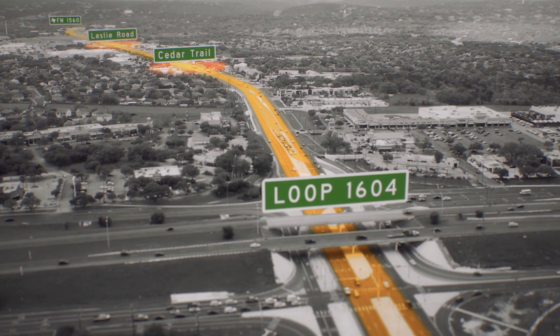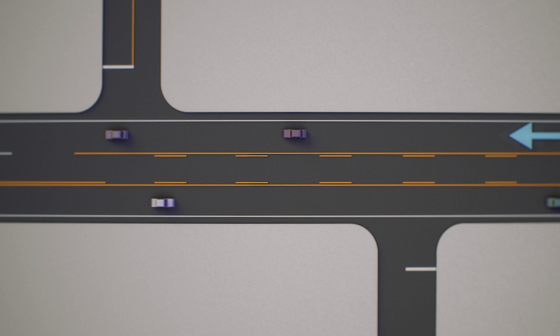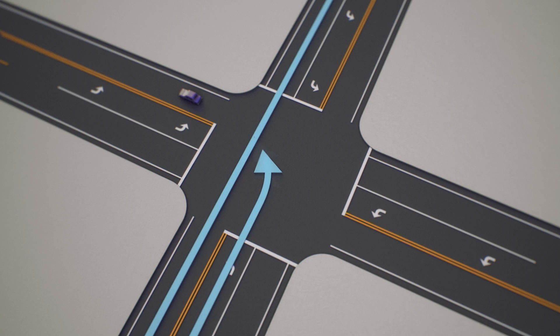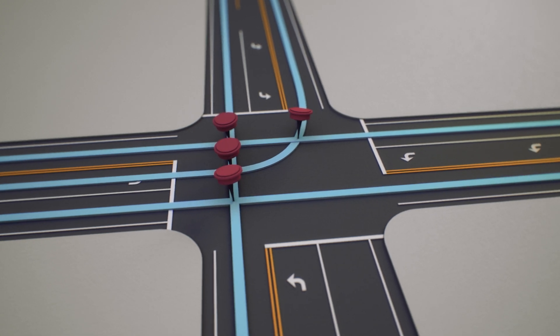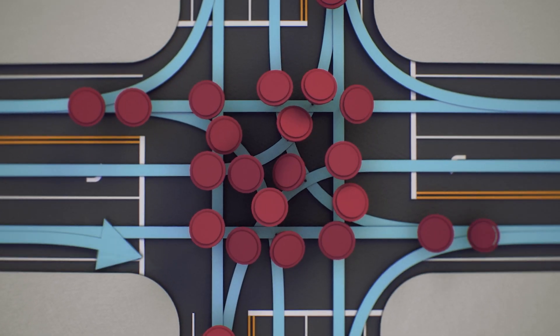Think of it this way. On any road, you might imagine the paths that cars could follow — drive straight, turn right, and so forth. And at intersections, these pathways cross, which creates conflict points, or places where crashes are more likely. If enough paths are crossing, we wait at a stoplight. And when even more paths cross, we wait even longer.